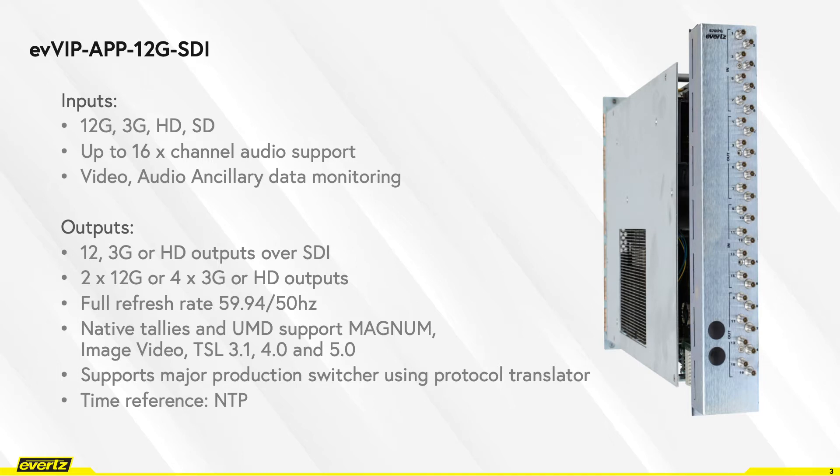It's capable of monitoring audio, video, and ancillary data and can also do advanced monitoring like closed captioning, SCTE messages, XDS data, loudness monitoring, etc. It provides full refresh rates. It also provides native Tally UMDs support from Magnum, TSL, or Image Video.